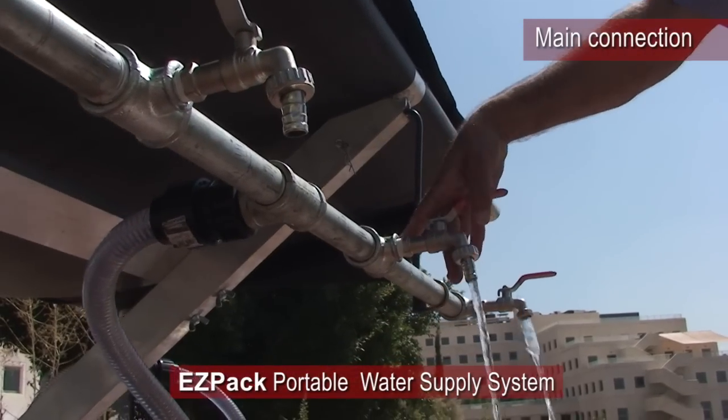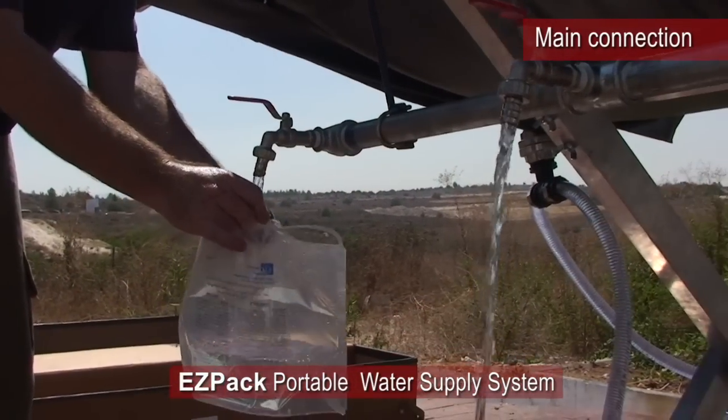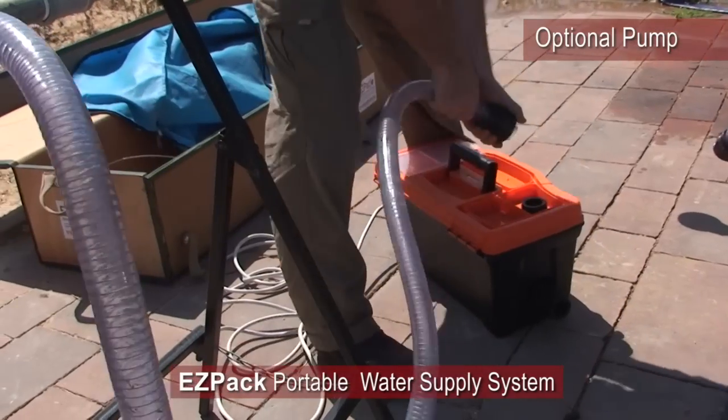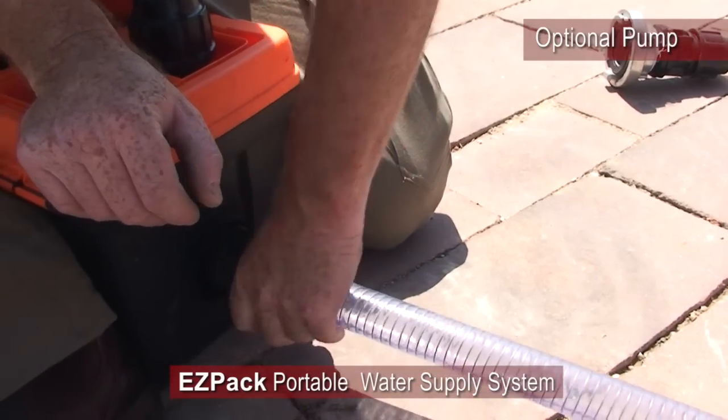With its wide range of products and accessories, EZPAC is the cost-effective emergency water storage solution for military and civil applications ranging from outdoor recreation, remote camps, construction sites, oil and gas rigs, and many more.